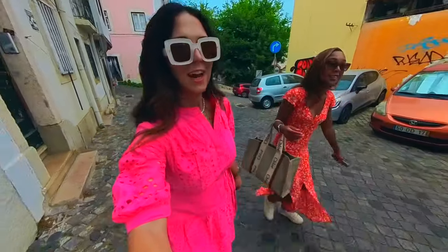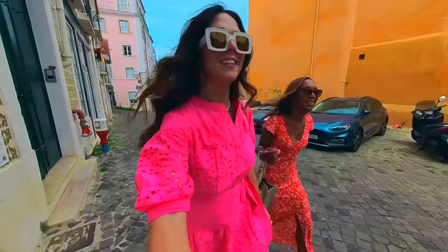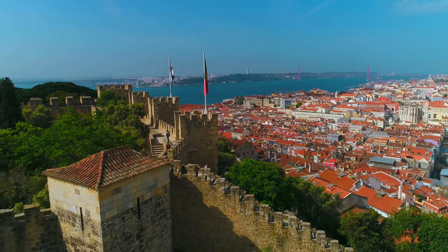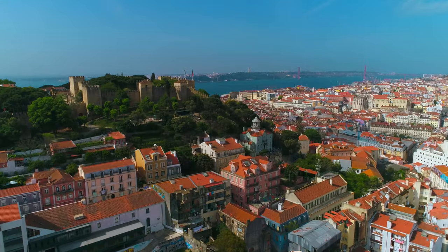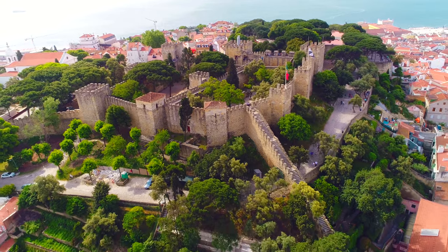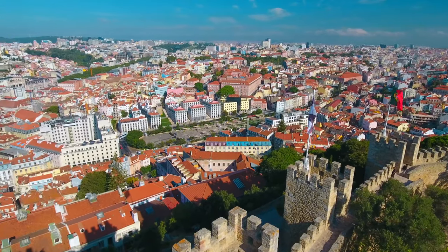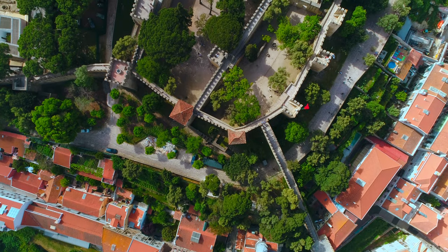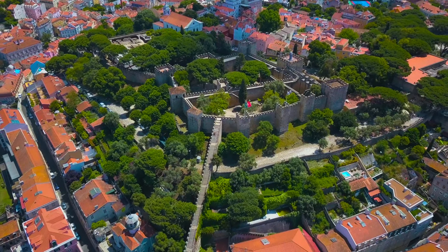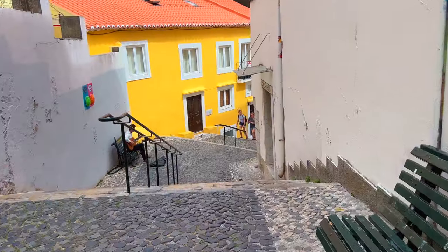Unfortunately, we trekked all the way up to the top of the hill only to find that the line to go into the castle was so long, and we really only had an hour before we needed to be back down by the water for our boat tour. So here's some beautiful drone footage of St. George's Castle — I highly recommend giving yourself a half day to get up there and see it. I hear the view from up here is incredible, and especially at sunset you just cannot beat the view of the water with the sunset over it. We had to rush back down to make sure to catch our boat tour in time.